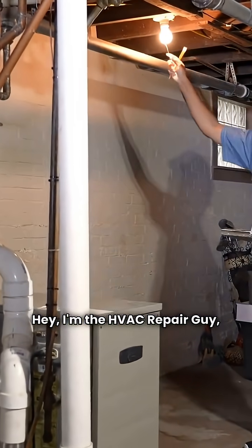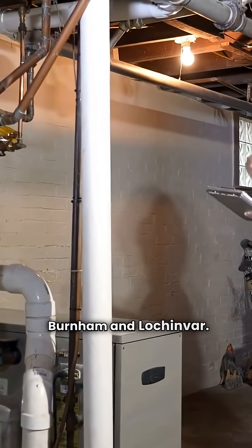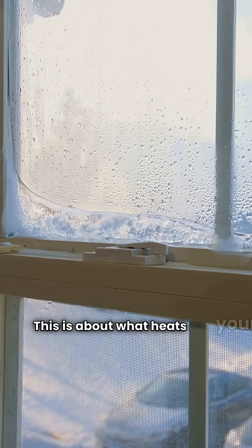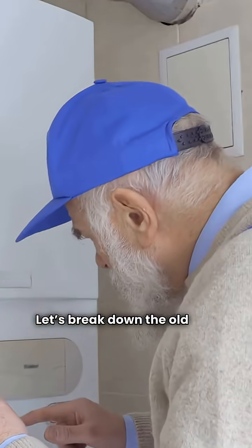Hey, I'm the HVAC Repair Guy, and today we're pitting two boiler heavyweights against each other: Burnham and Lochinvar. This isn't just about brochures, folks — this is about what heats your home when it's five degrees outside. Let's break down the old and the new.